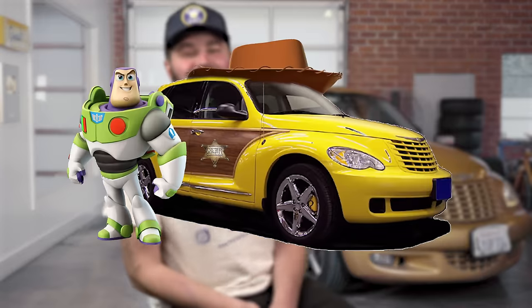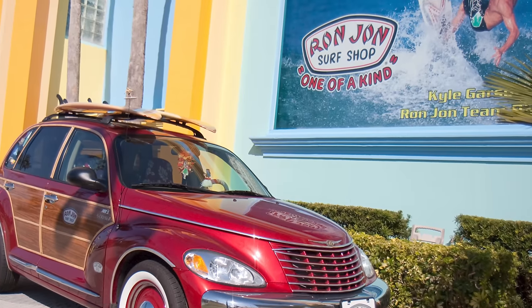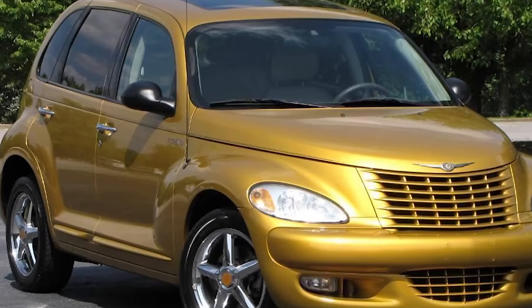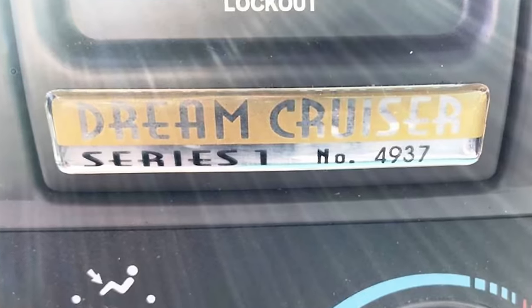In 2001, they debuted the PT Woody and Dream Cruisers. The Woody was a limited run of 1,000 cars in a 1960s surf wagon style, apparently a collaboration with the East Coast-based Ron Jon Surf Shops. The Dream Cruiser was named after an annual event in Detroit where up to 1.5 million people and 30,000 cars cruise Woodward Street. They came in Inca gold with gold-colored matrix leather seats. In Europe they were called Street Cruisers — only 7,500 made, with numbered plaques in the center console.